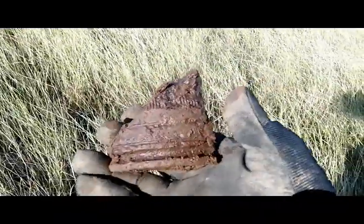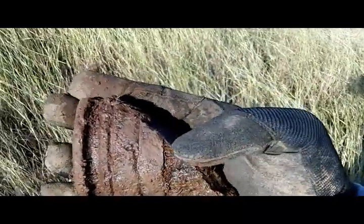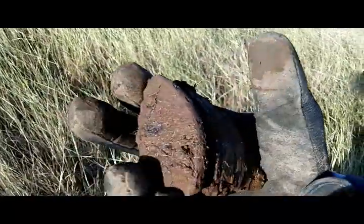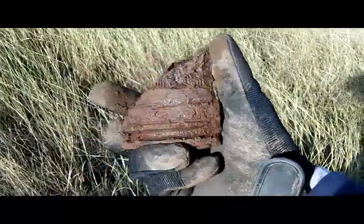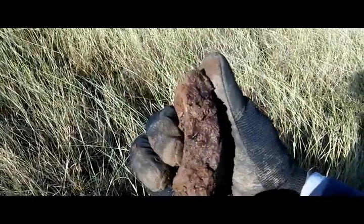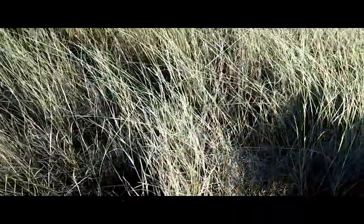I got another artillery shell base. You can see the rings on it still up here — that's the base right there, just like that. That's a big one, and thick too — look at how thick that is. Moving on.